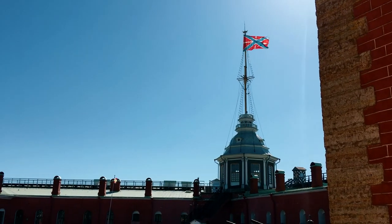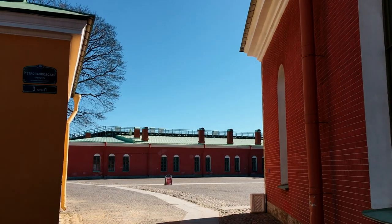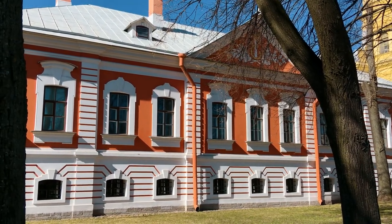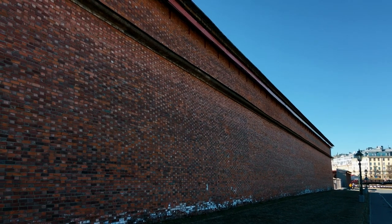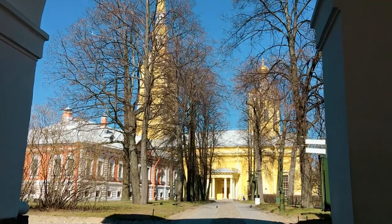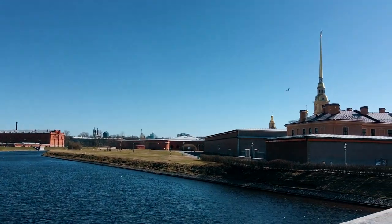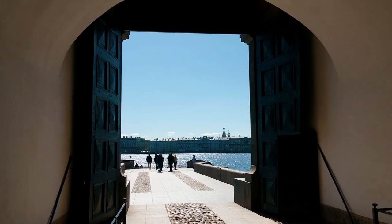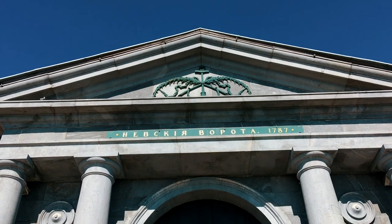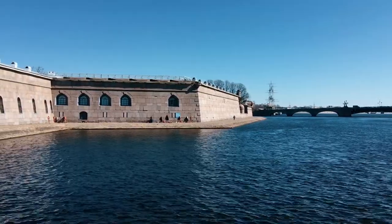On April 4, 1704, a lantern was lit on the sovereign bastion, which means that the construction of the fortress was completed. On May 30, 1706, the replacement of the eastern rampart with stone brick began from the Menchikov Bastion. A huge number of piles were driven into the swampy soil, on which stone blocks were installed. The height of the bastion and curtain walls was increased to 12 meters.